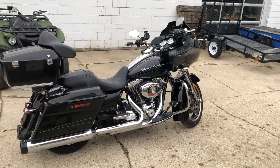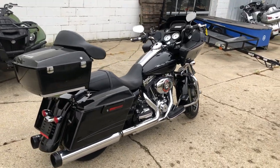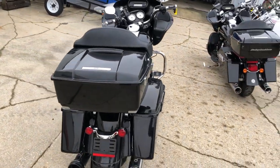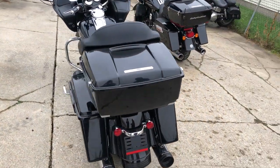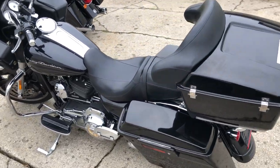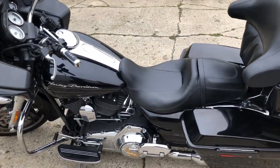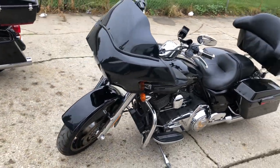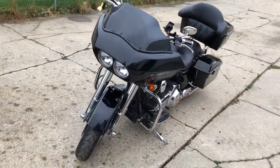Hey guys, ApprovalPowerSports.com here doing some videos on some stuff that just came in. Check this one out — it's a 2013 Road Glide, custom, with 22,150 miles. Sharp bike, high gloss vivid black paint, chrome front end, phone holder, Screaming Eagle intake, and dual Reinhardt exhaust. Just serviced and ready to go.